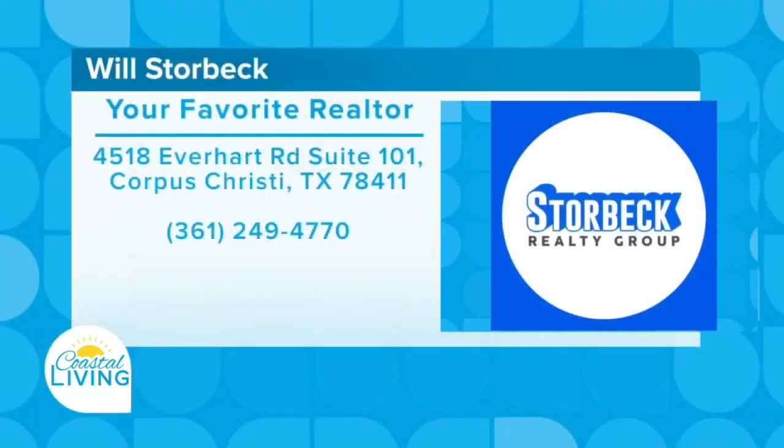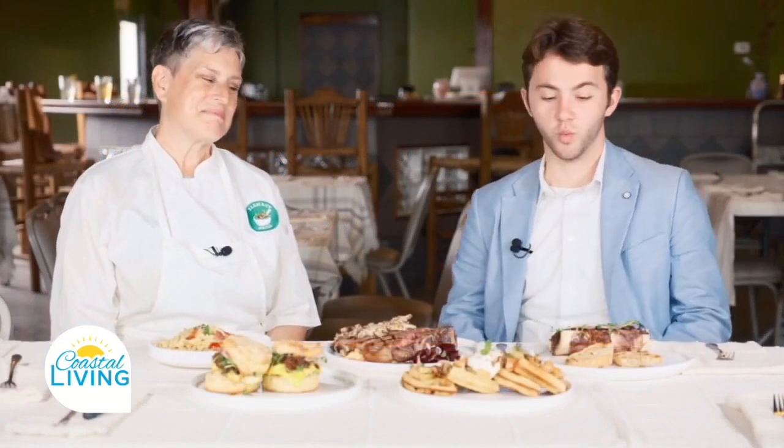Hey everybody, it's Will Storbeck, your favorite realtor. I want to show you this awesome hidden gem, Pharmacy Grill. I'm here with Chef Paula. We're so excited that we get to try some food today. Everything looks amazing. Paula, I wanted to ask you, what is so special about Pharmacy Grill?